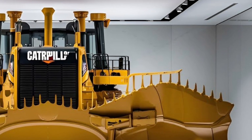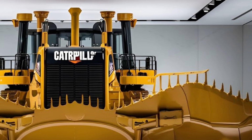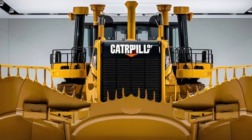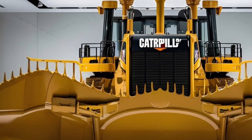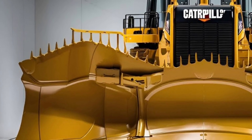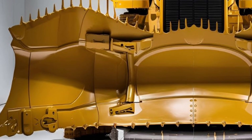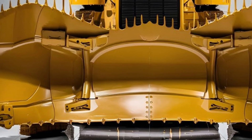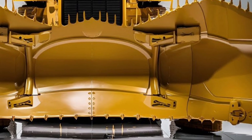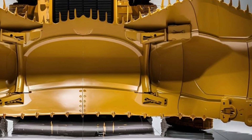At the heart of the D17 lies a high-performance Cat C32 engine, delivering remarkable horsepower and torque while adhering to the latest environmental standards, ensuring reduced emissions and improved fuel efficiency. Unlike previous models, the D17 introduces intelligent power management that automatically adjusts engine output based on load and terrain conditions, optimizing productivity without compromising on fuel economy.